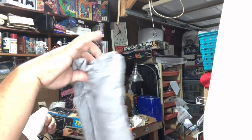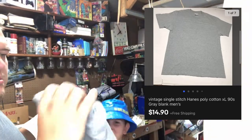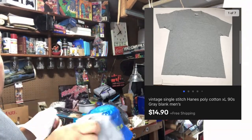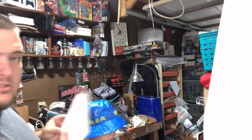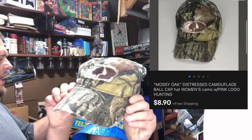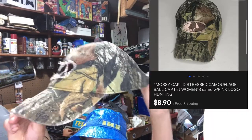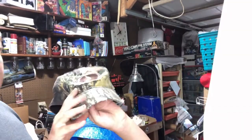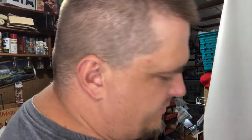Single stitch blank Hanes t-shirt — nothing remarkable about it. It's just a single stitch, made in the USA Hanes. I picked it up at Goodwill and I sell a lot of single stitch blanks. This one sold for $15 and I would have paid $2.50 for it. Camo mossy oak hat, pink and camo — I paid 50 cents for it at a garage sale. It's been listed for a while and sold for $9 free shipping. I probably wouldn't pick that up again, but I would pick these up — and they sold for $8 free shipping.